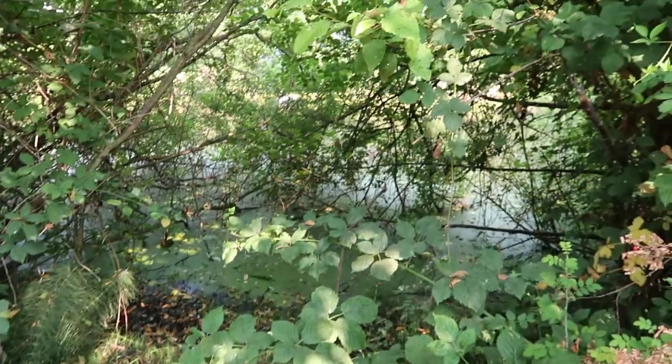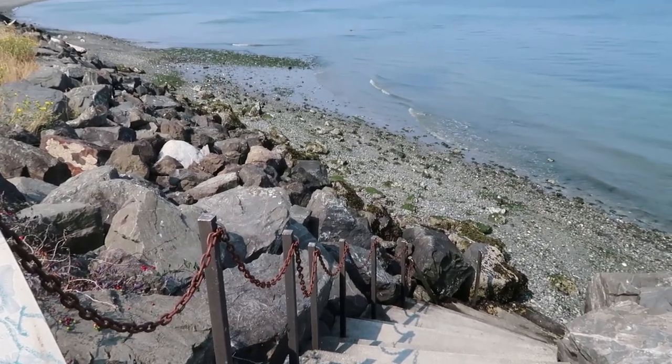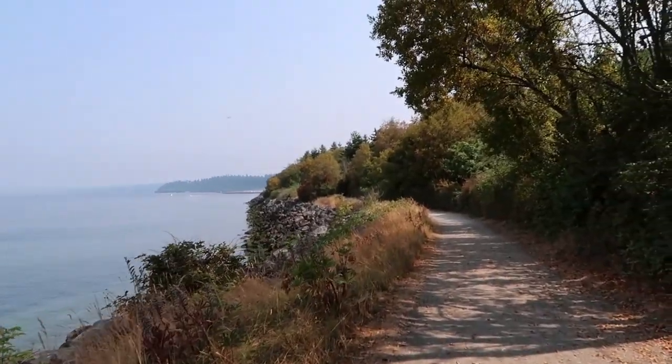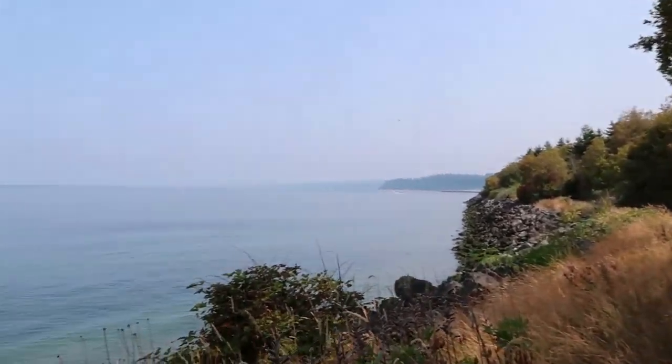Discovery Park is over by a wastewater management facility. And over on the North Beach especially, you can smell it. Hello, little pond.